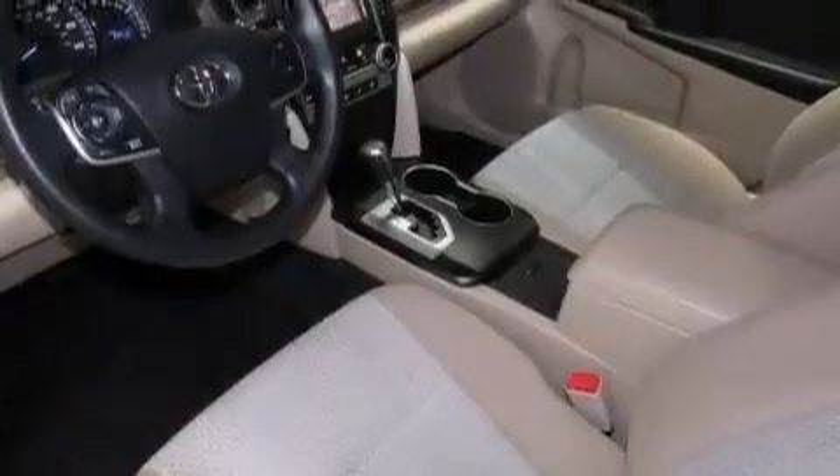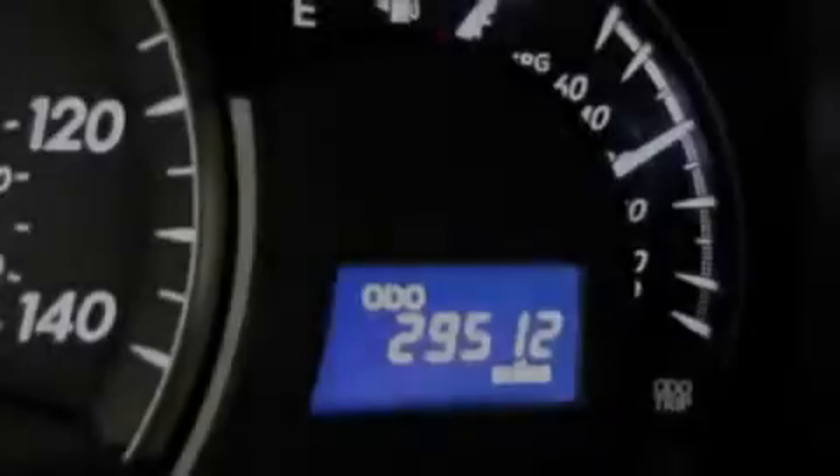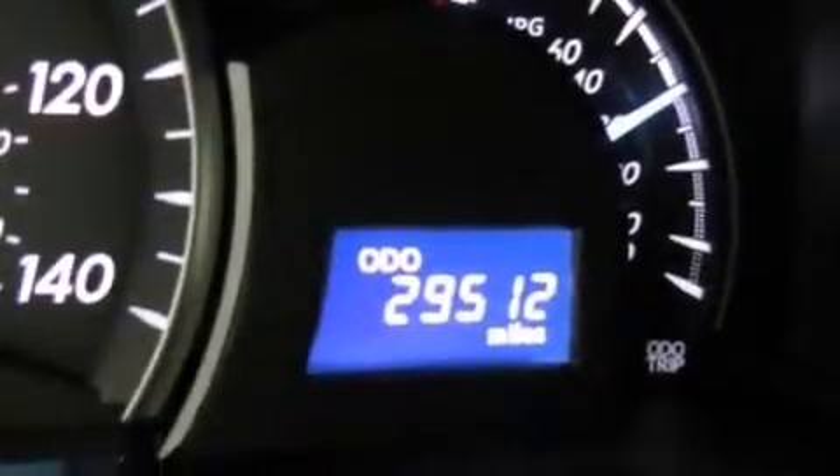Additional features include latch-ready child seat anchors, rear seat child-proof door locks, air conditioning, and this vehicle has less than 30,000 miles.